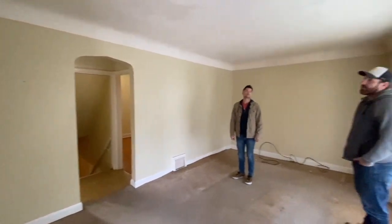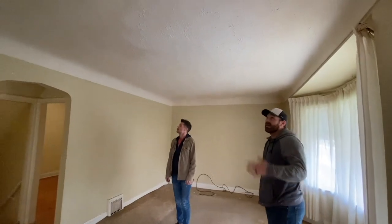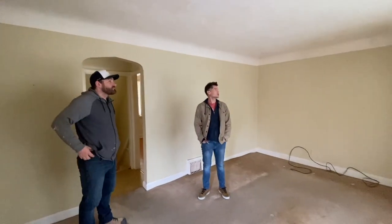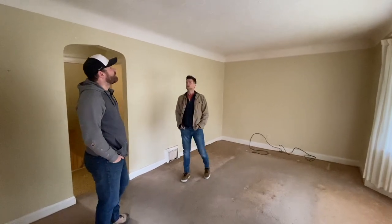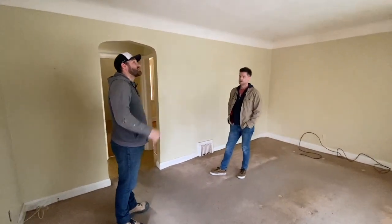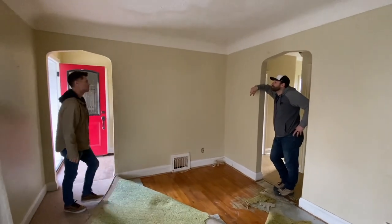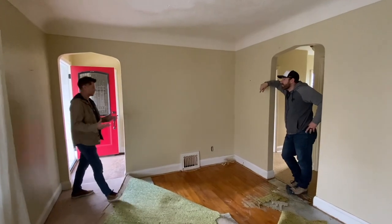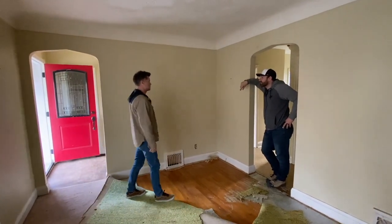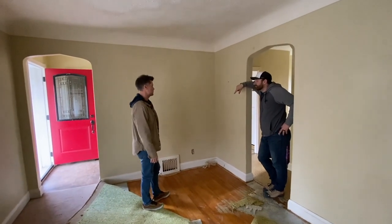So we're going to take the ceiling down — it's dated and smoke-stained — and then drop some pot lights in here. You don't need too many; I think at least six. If we open up from where you're standing to over here, that gives the kitchen more space and then we can drop an island in. We can do whatever we want, but this will completely change the whole feel of this house for sure.